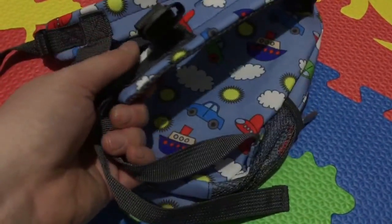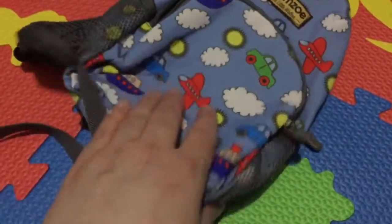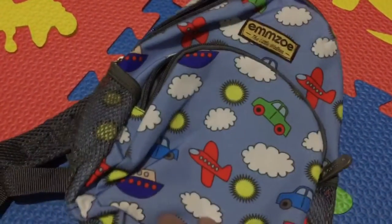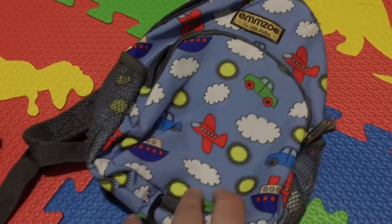It has adjustable straps so that you can get it to the right size and length needed to fit your child comfortably. It's really lightweight, not heavy at all, so you can put a bunch of different little things in it — snacks, a drink, a toy or two. Really cute, great for traveling and going to special events and occasions.